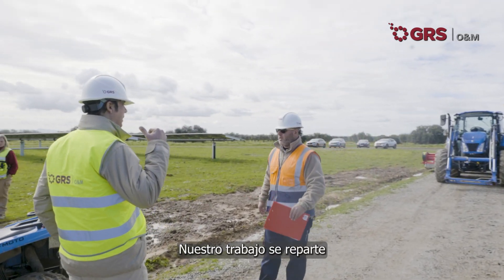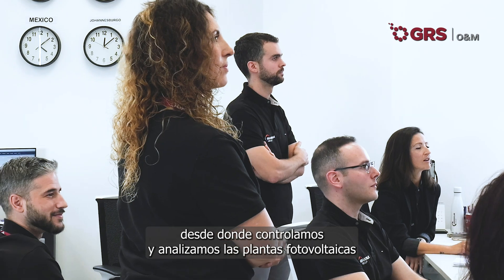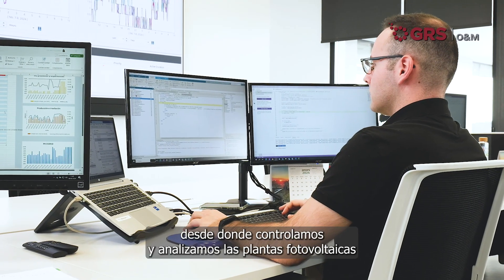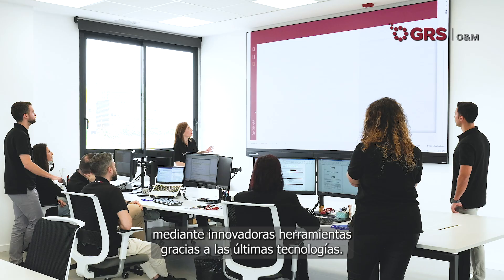Our work is distributed both in the field and in our headquarters in Almeria, Spain, from where we control and analyze the photovoltaic plants using innovative tools thanks to the latest technologies.